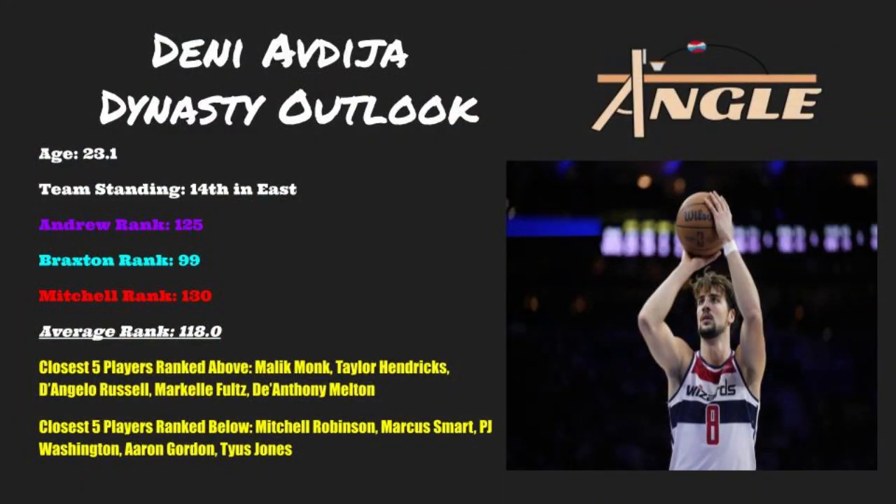Denny has improved pretty much across the board this season compared to last season, which makes him worthwhile as a dynasty asset. His dynasty rank will undoubtedly rise in our March update, and I am very curious to see how high he moves. Hopefully you bought him before the 43-point performance, because that game surely spread the word a bit on Denny's talents. But these positive changes were beginning to show a bit before the 43-point game.